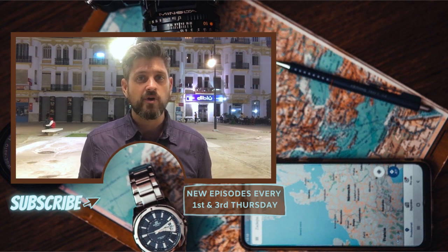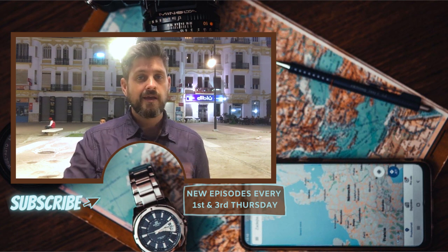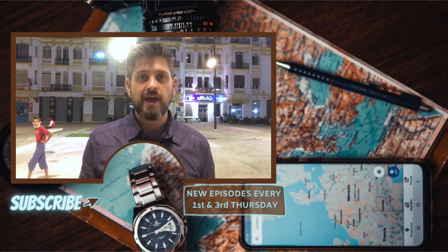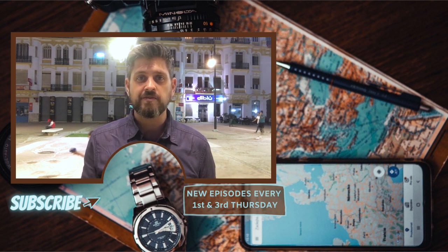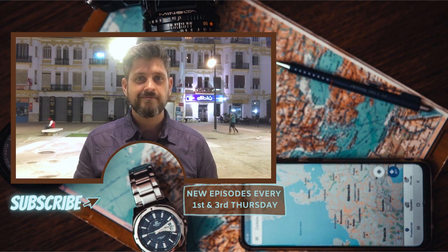If you want to receive a lot of awesome benefits and check out the rest of the series, you can do so right here. Please subscribe and turn on the notification bell for new episodes every first and third Thursday of each month. Thanks!